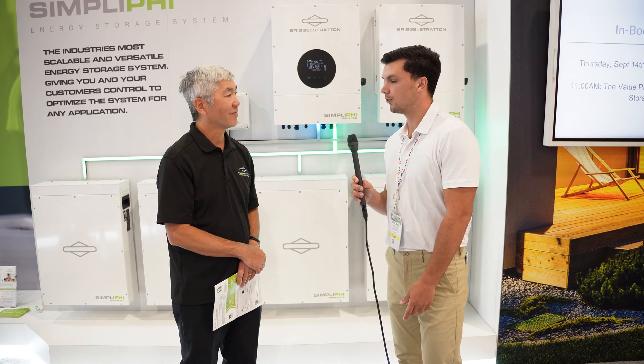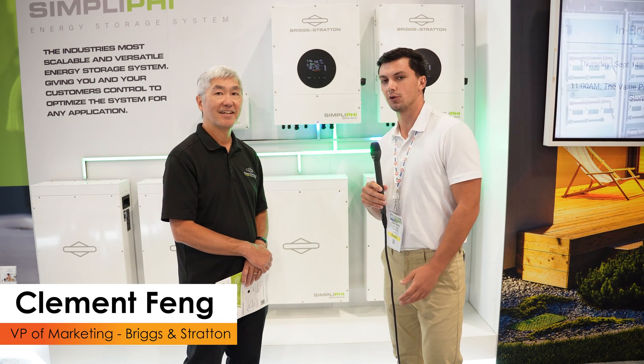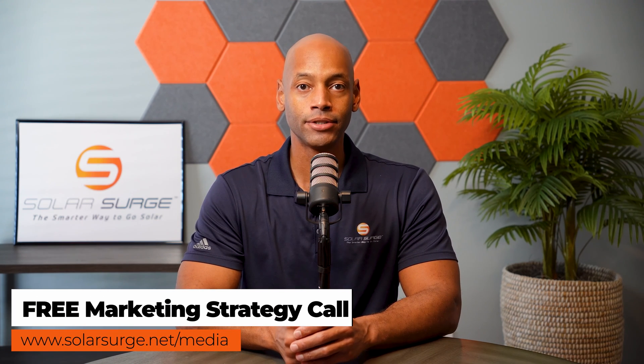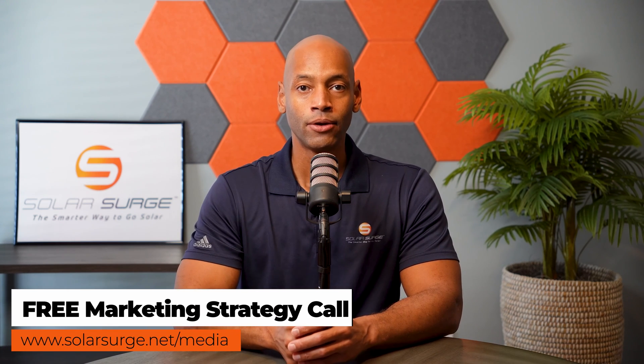It's been a pleasure. I'm Jack, joined here with the Briggs & Stratton team at the RE Plus Solar Convention. Make sure to watch other videos and we'll see you next time. If you'd like your product, business, or technology featured on the Solar Surge channel, feel free to reach out at the link below to set up a call with our media team. Solar Surge is the leading online community in U.S. residential solar and energy storage — email media@solarsurge.net to get your product in front of our audience.